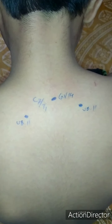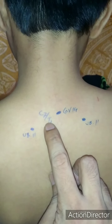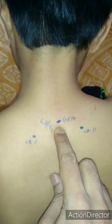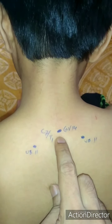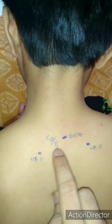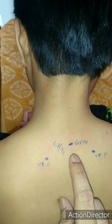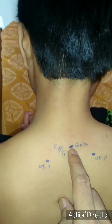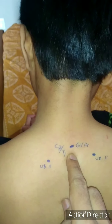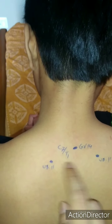To know the location of UB 11, it is very easy. As you all know, GV 14 is between cervical 7 vertebra and thoracic 1 vertebra. To find UB 11, this is the tip of T1. UB 11 is 1.5 cun lateral on both sides. So UB 11 is 1.5 cun lateral to the spinous process of thoracic 1 or dorsal 1 vertebra. Remember, GV 14 is in between cervical 7 and thoracic 1 vertebra, and UB 11 is 1.5 cun lateral to T1, on both sides.